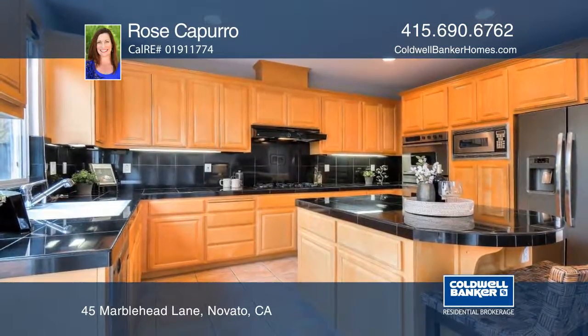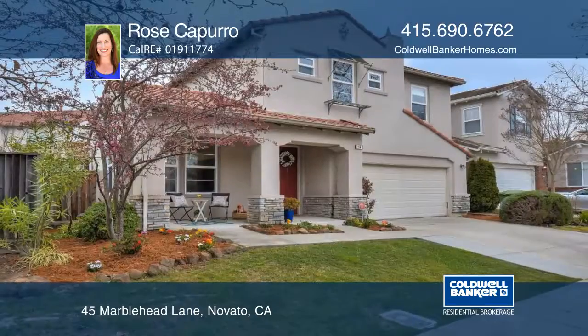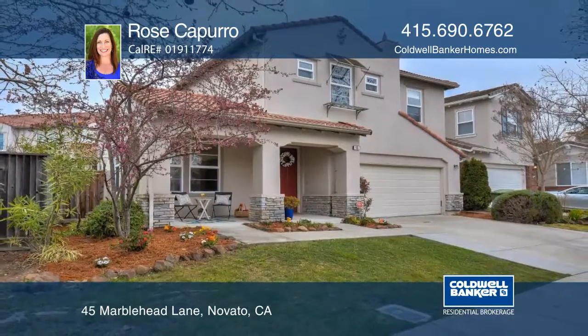Close to Hamilton Marketplace, with quick access to 101, makes this a convenient and wonderful place to call home. Make it yours with a call to Rose Capuro.